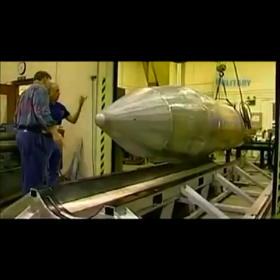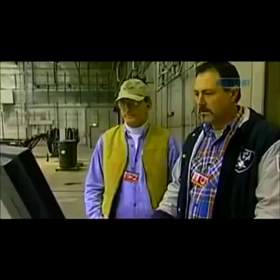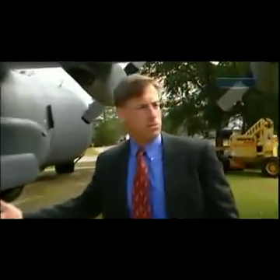The MOAB was first tested in full operational mode at Eglin Air Force Base on the 11th of March, 2003, just nine months after development began. It comes right out of the back of a C-130, like what you see here. Basically, the ramp drops. There's a platform inside, which is a standard type of platform. The parachute drops out the back, pulls the platform and the bomb right out the back.